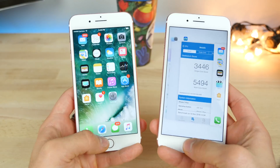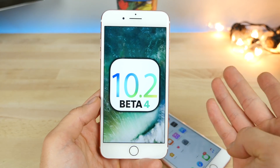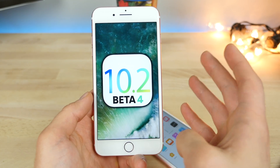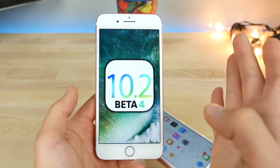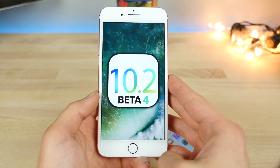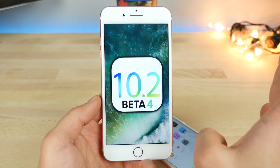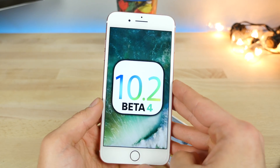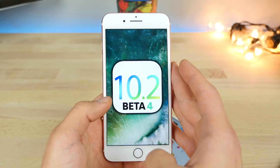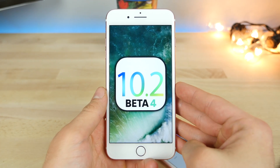Overall, would I recommend updating to 10.2? For the convenience of the camera's preserve settings, the new emojis, smoother live photos, and updates to iMessage, it doesn't slow your phone down and adds a lot of necessary features. I'd say yes — you have my approval. If you're holding out for a jailbreak, that's a different story. But it is a great update packed with features. Enjoy this update, have a great day. Peace.